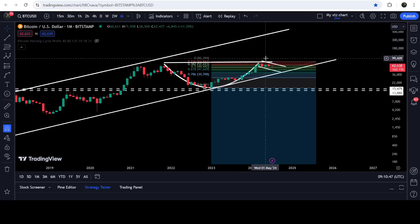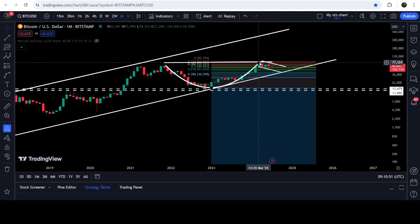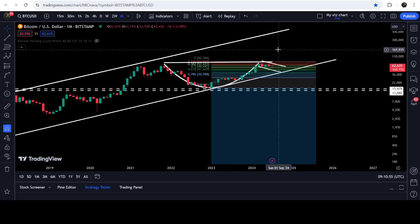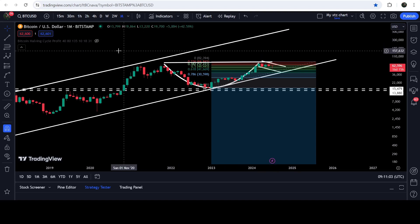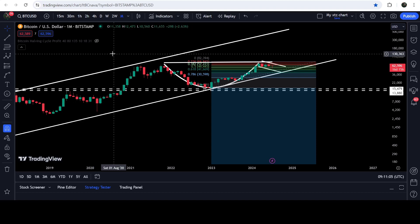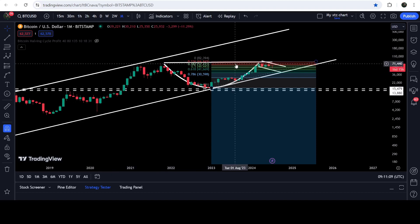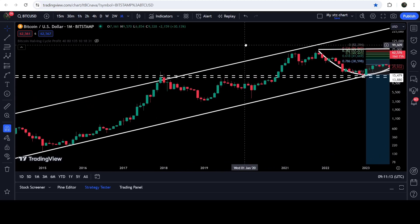In that situation it can hit the resistance of the cup and handle pattern. However, in my opinion, after breaking out the resistance of the cup and handle, it can first reach somewhere between $100,000 and $150,000. Then we may see an ABC correction after the completion of this fifth wave, before potentially hitting the channel resistance at approximately $400,000.